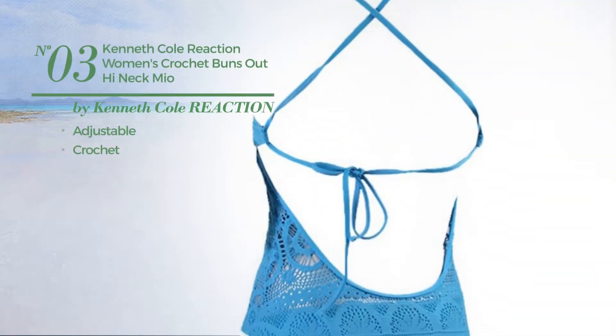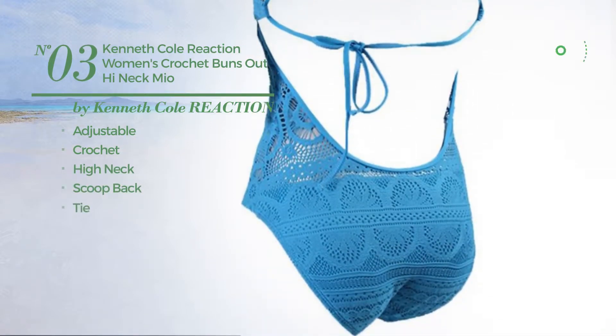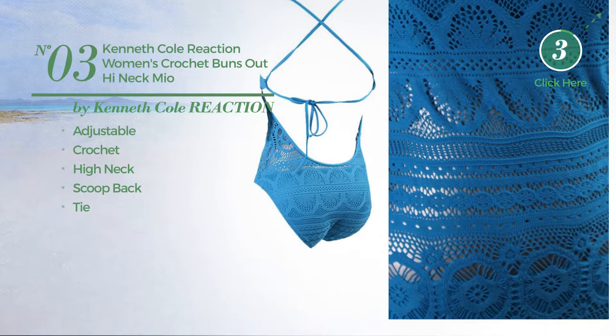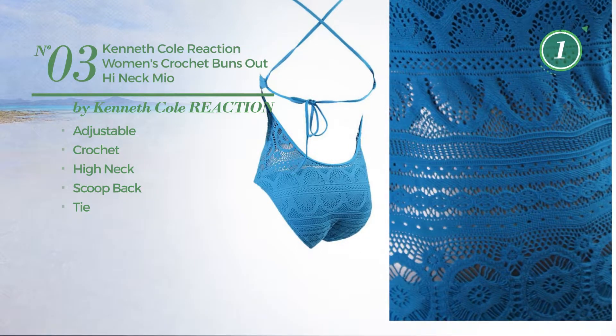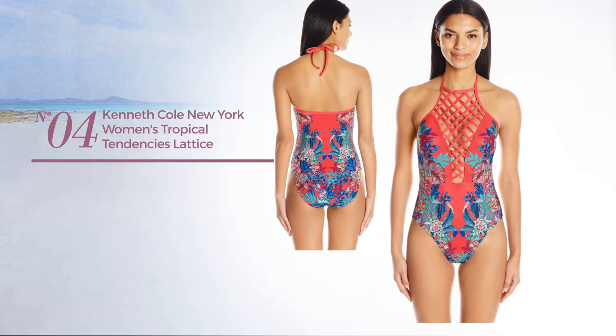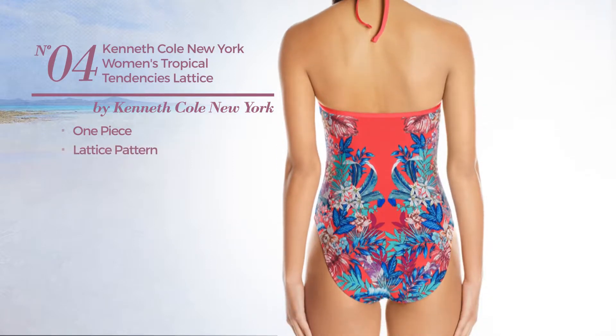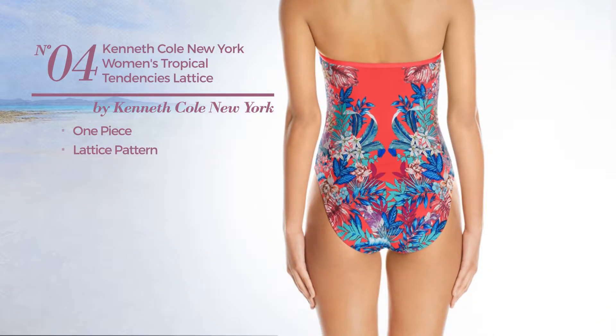Number three's crochet swimsuit includes a high neck, scoop back, and tie. Available in five more colors. Number four: a one-piece swimsuit featuring a lattice pattern, available in two colors.